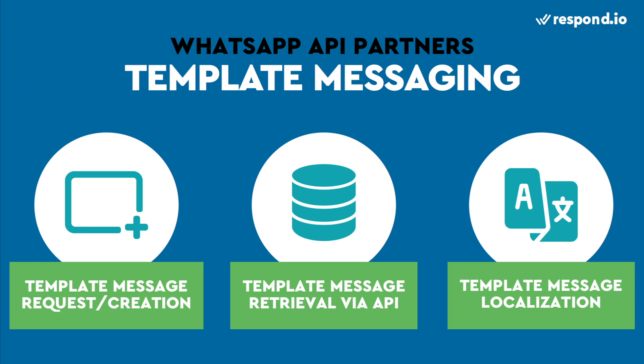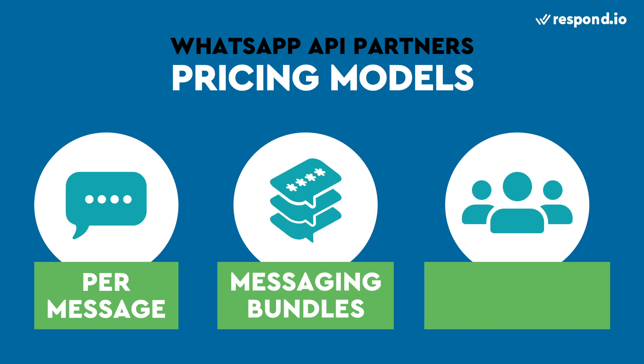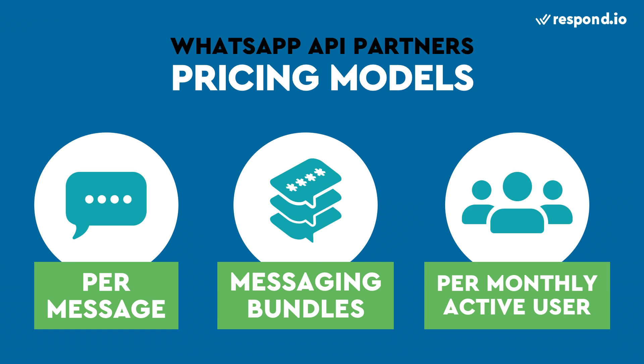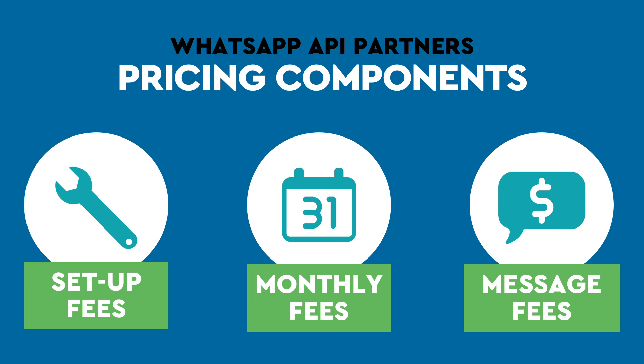Once you find a list of partners that support the features you need, you'll want to compare prices. Different WhatsApp partners have different pricing structures — some providers charge per message, some offer message bundles with a message quota, while others charge per monthly active user. When comparing WhatsApp partner prices, make sure you understand all the fees involved. Most WhatsApp partners will charge some combination of setup fees, monthly charges, and messaging fees. We've actually summed up the pricing details for some of the most popular WhatsApp partners in our blog, linked in the description below.